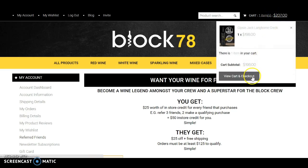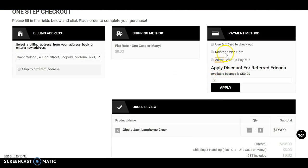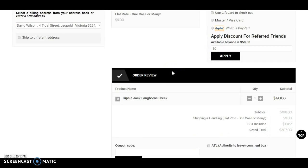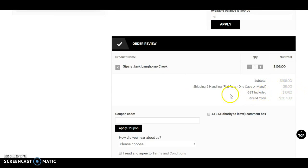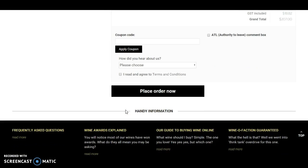I'll go to my shopping cart and show you where that $50 sits when you go to check out. I've put some basic details in, and you'll see here with the payment method there's gift card, Mastercard, Visa, PayPal, or I can apply that $50 from my referred friends. Everything gets deducted in this section. You click agree to the terms and conditions and place the order.